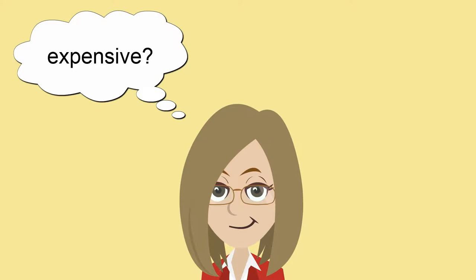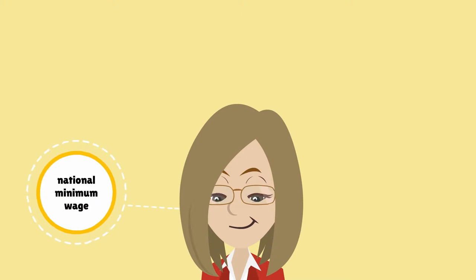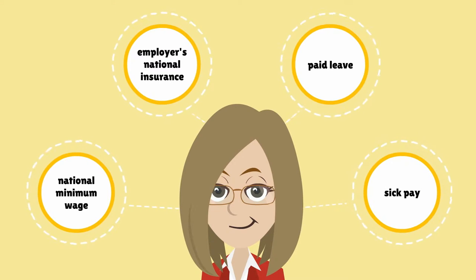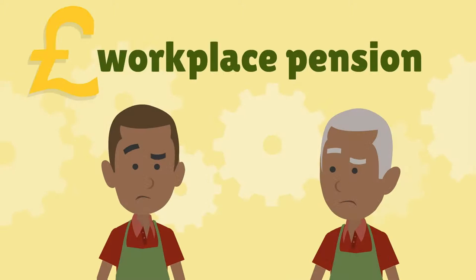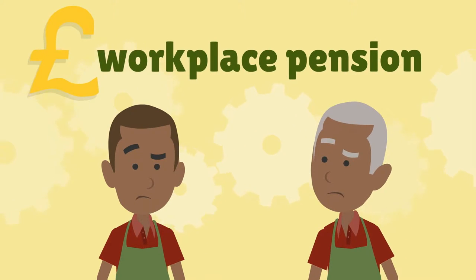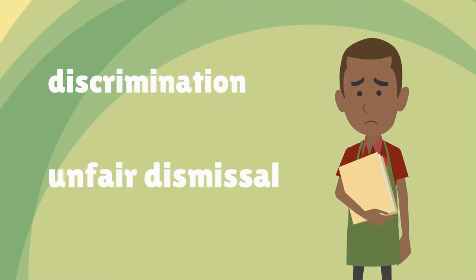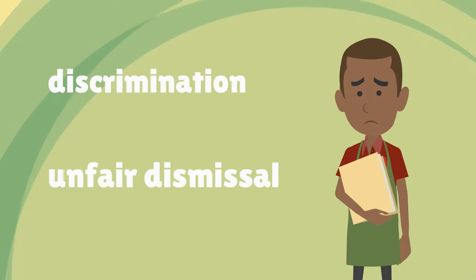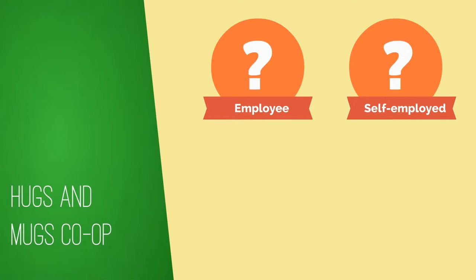The downside is that employment can be expensive. You'll need to pay at least the national minimum wage, employers' national insurance contributions, as well as paid leave and sick pay. Over the next few years all employers will have to provide a pension scheme. Employees are protected from discrimination and have the right to claim unfair dismissal after two years.